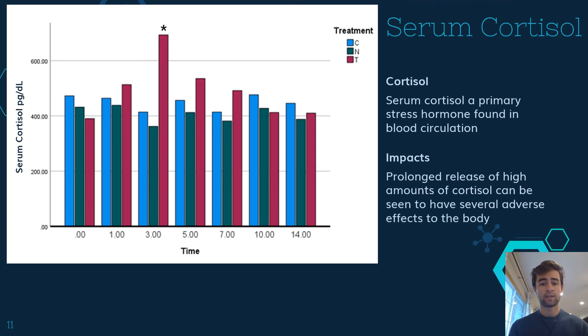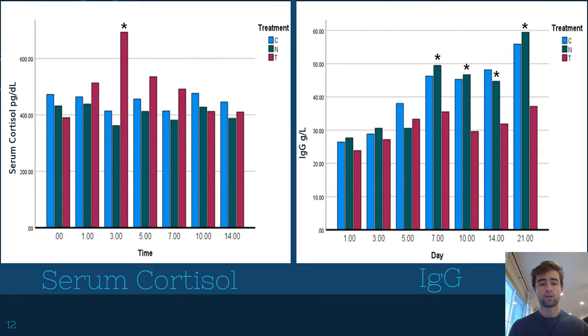As we look at our graph here, we also see that our x-axis represents our time after vaccination, while our y-axis is measured in picograms per deciliter for serum cortisol. Within a few days following weaning, we see the traditionally weaned group produce significantly greater amounts of cortisol, as marked by our asterisk on day 3. Our modified weaned group behaves similarly to our control group throughout the entire process. As we compare our graphs, what we notice is that weaning methods that produce high levels of stress and cortisol also have the lowest level of production of IgGs.